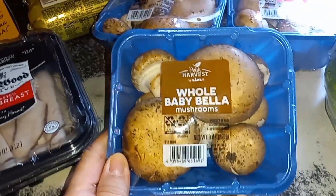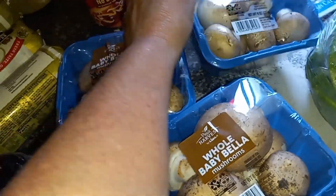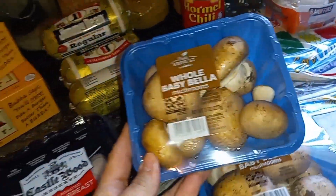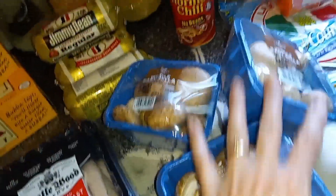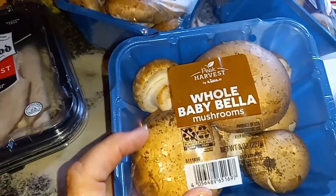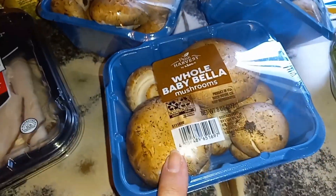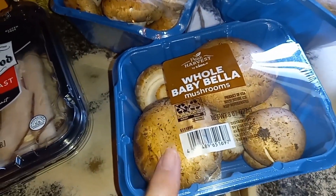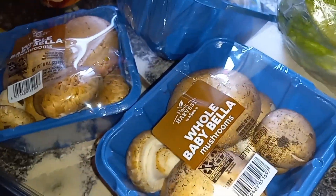They also had whole baby Bella mushrooms for $1.29 — they're normally like $3. I picked up three and I'm probably going to go back and get more because I am a hobbit — I love my mushrooms. These are kind of big enough you can stuff them and they're good on anything. The best thing is you can eat these things like crazy, they fill you up, they're good for you, and I love them especially on salads.